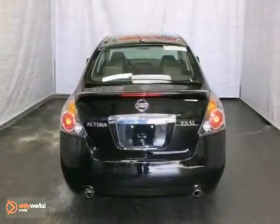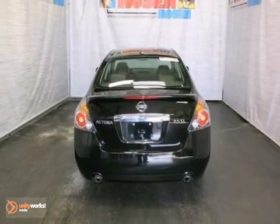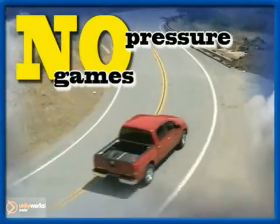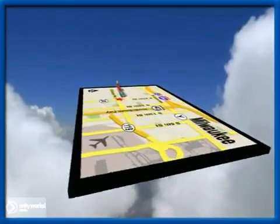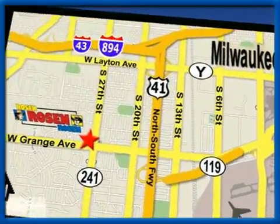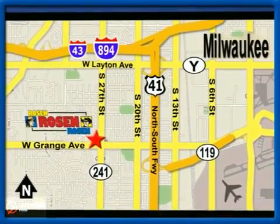We'd love to have you take it for a test drive. No pressure, no games, no aggravation. That's Rosen Nissan Kia. We're conveniently located just west of Mitchell International Airport at 5505 South 27th Street.